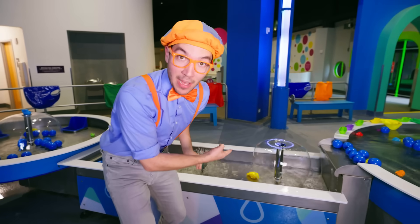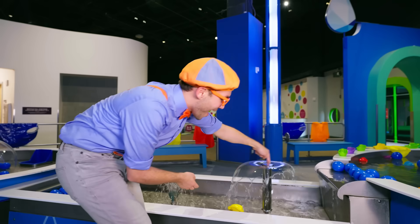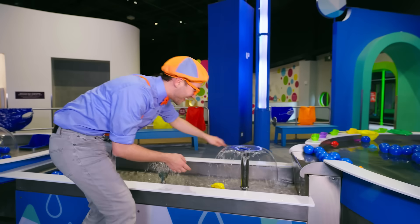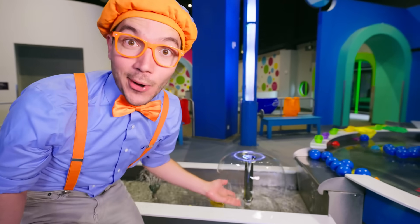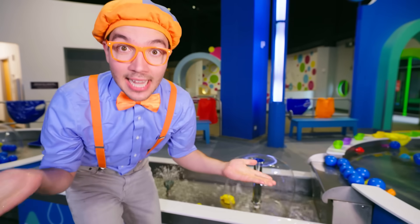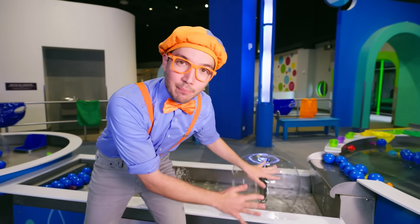You see this fountain? It's so smooth! This fountain makes really smooth water come out of it. That's called laminar flow. Laminar flow is whenever the water flows really smoothly.